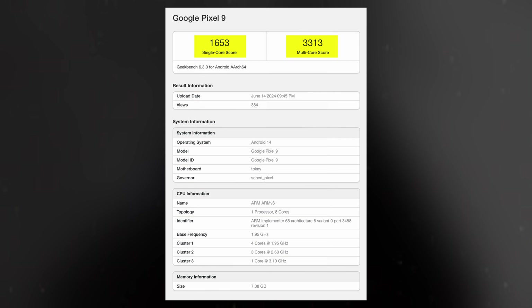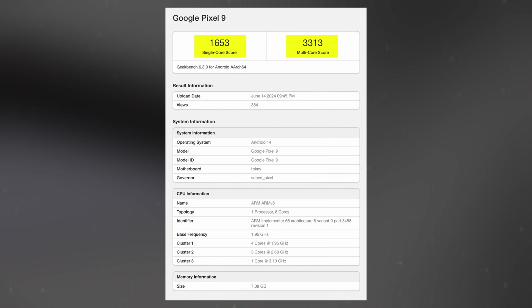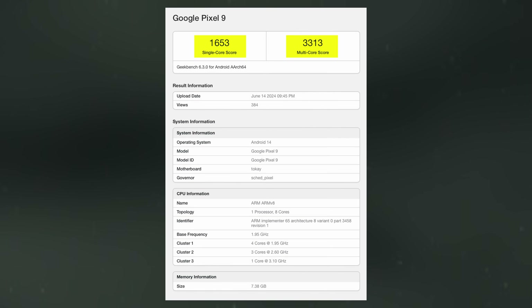However, benchmark scores can vary due to different testing conditions or lack of proper optimization, so these numbers might not fully represent the Pixel 9's final performance.